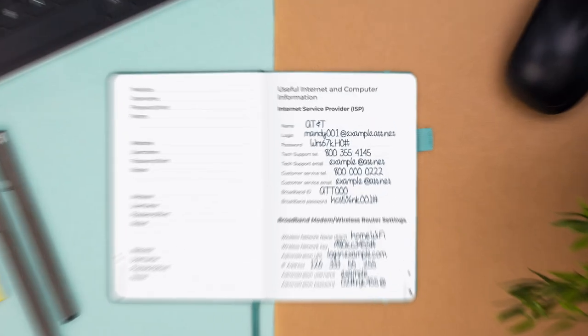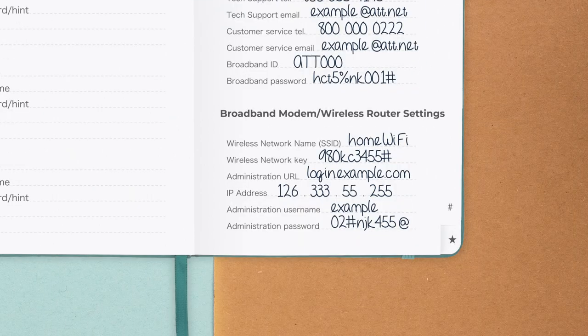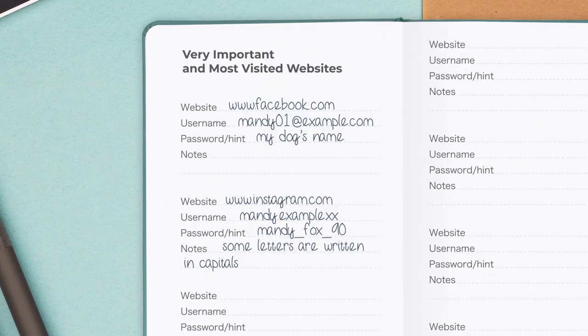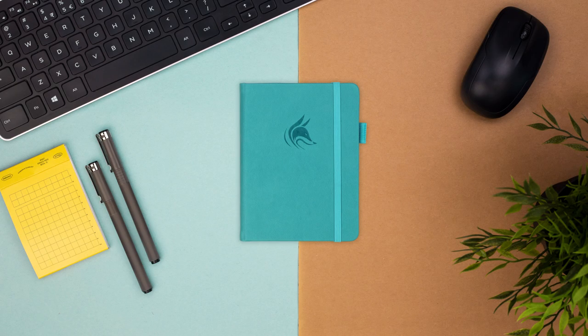There's also an extra space for notes. At the end of the book, there are special sections for you to store your internet and computer information, email settings, and software license information, as well as a section for your most important and frequently used passwords, marked with a star sign tab for quick and easy access. This is a great book to keep all your passwords. Never forget a password again.